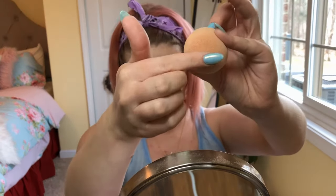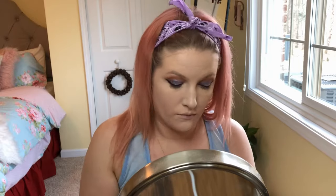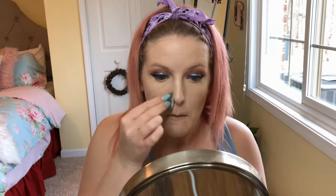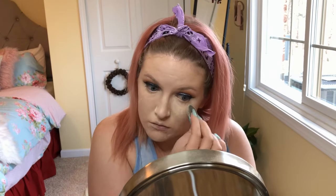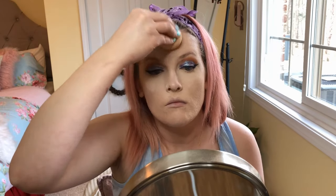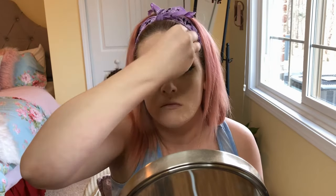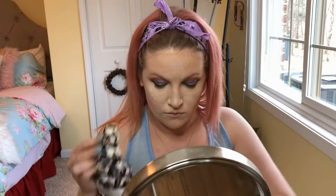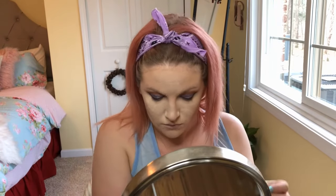I'm using the bottom of my Beauty Blender to add an obscene amount of powder to my face to start baking — on the smile lines, under my eyes, on the sides of my nose, and a little bit on my forehead. Then we wait. The powder is really messy, so I make sure to clean it all off before moving on.